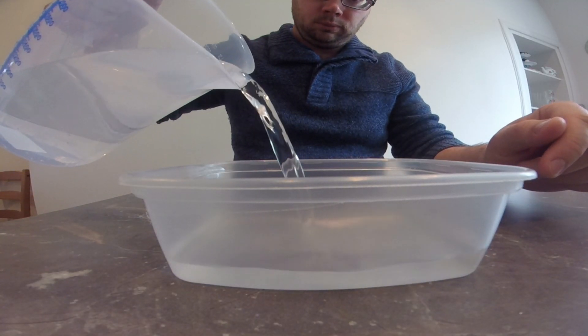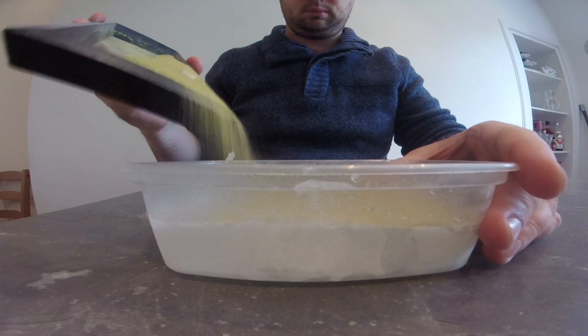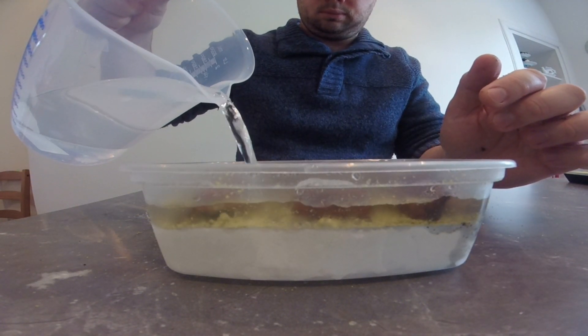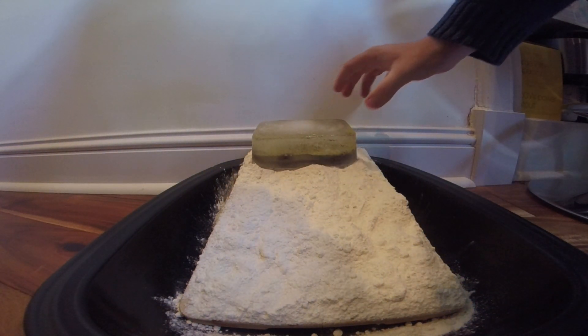To set up my glacier I filled a plastic tub with water and put it in the freezer. Once it was frozen I took it out and added some sand and some rocks on top, then poured more water in, put it back in the freezer and waited until that was frozen. The sand and the rocks represent the land underneath the snow, and the rest of the ice represents all the snow that's piled up over time. I've covered the top of a chopping board with flour to represent the land around about the glacier, and placed my glacier at the top.